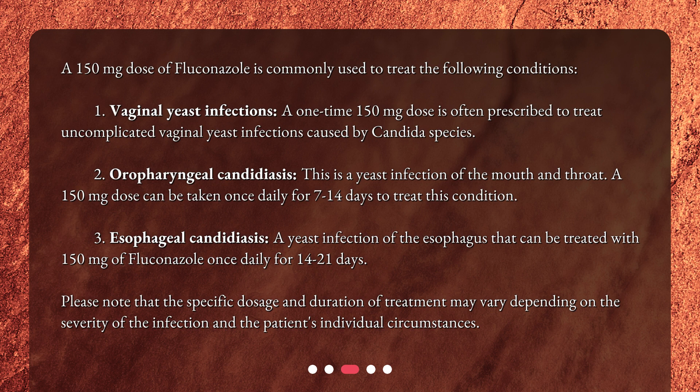Second, oropharyngeal candidiasis — a yeast infection of the mouth and throat. A 150mg dose can be taken once daily for 7–14 days to treat this condition.